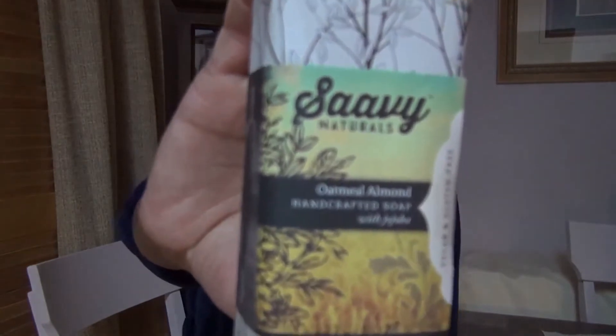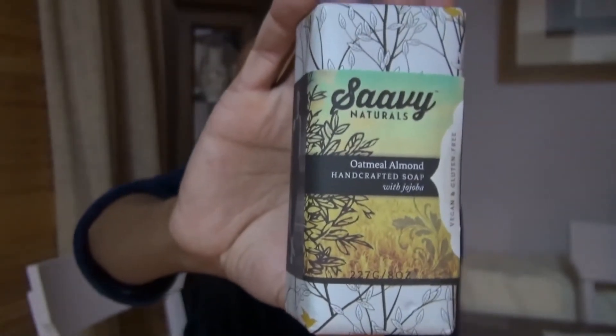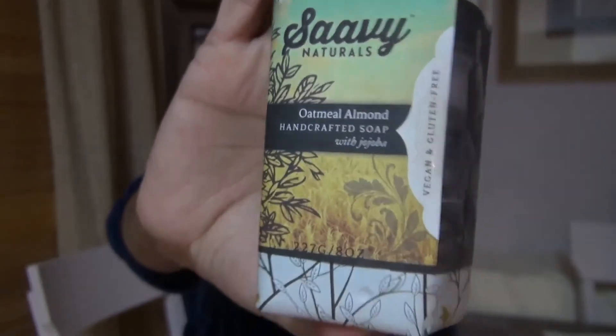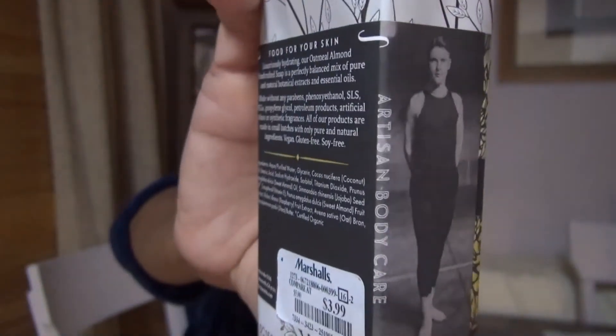And last but not least, the by far worst event of this week has been waking up every morning to this. It is from Save Naturals, and this is their oatmeal almond bar, coming in at 8 ounces. I purchased two of them at Marshalls for $3.99, but they also sell this at Whole Foods. I want you to look at it closely. I've been using this for seven days, just because I've been too tired to really do anything else. So here's what remains of the bar.